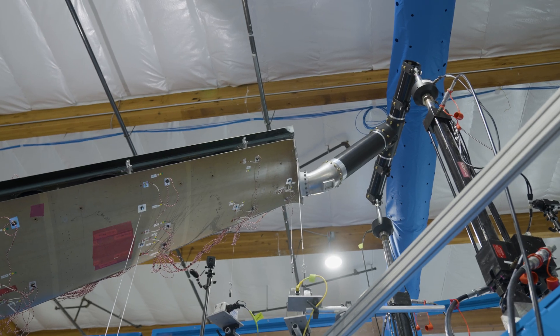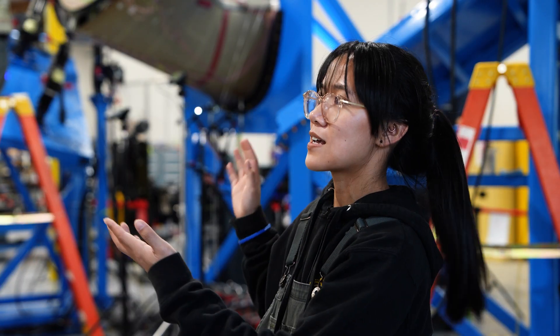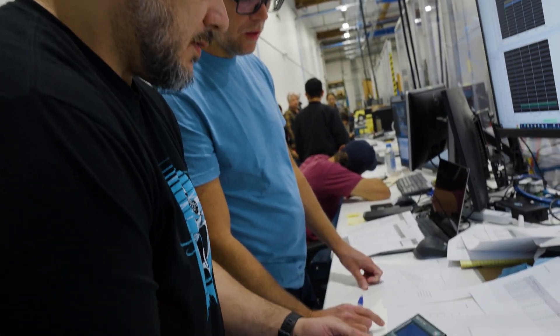We've selected the most intense loads that we're expecting to see in flight, and then we're applying a margin on top of that as well, and assigning those as the test loads that we're going to be applying to the tail.